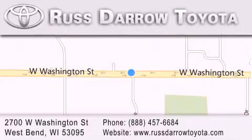Experience the Darrow difference. We'll see you soon.